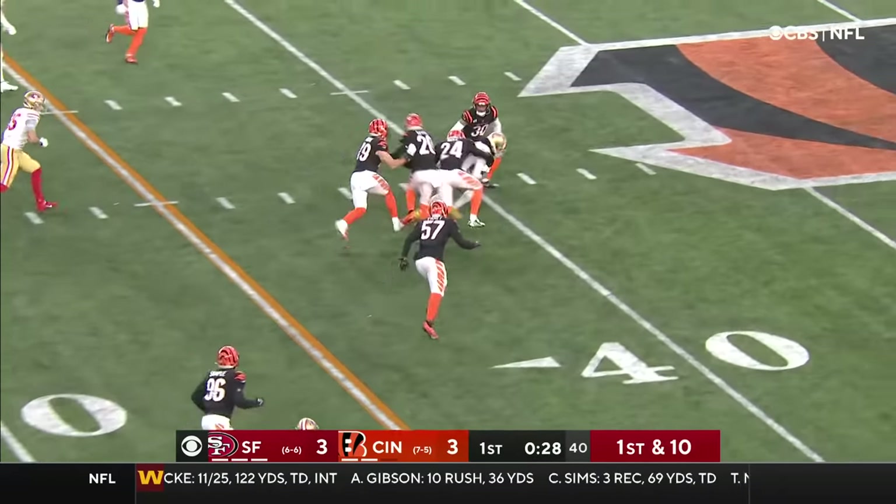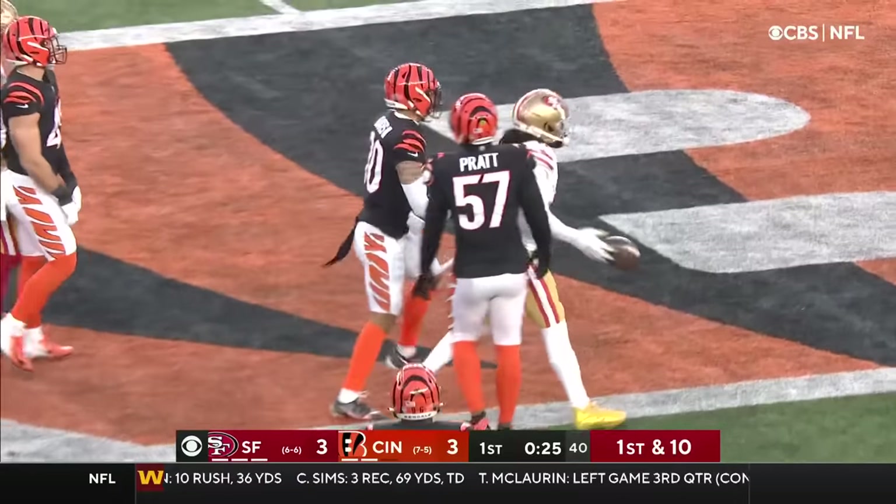Garoppolo on a quick slant — that is complete. Across the 40, out to the 45, goes Brandon Aiyuk.